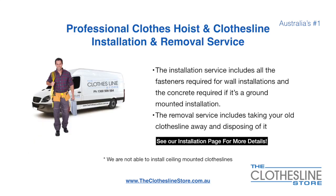If you require professional clothesline hoist or clothesline installation and/or removal, we can assist. The installation service includes all the fasteners required for a wall-mounted installation and concrete when we do a ground mount installation. The removal service also includes taking away and disposing of your old clothesline.